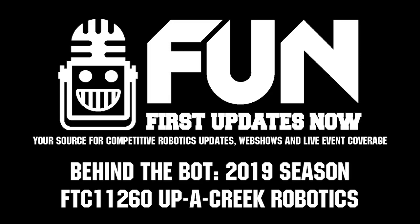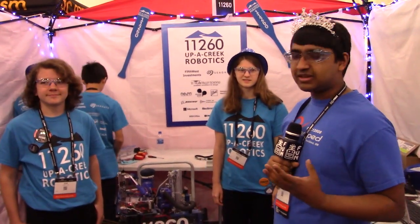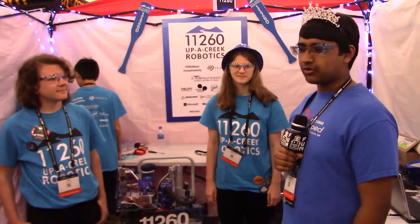Hey there folks, I'm Shashir and I'm here for First Updates Now, FTC — Fun FTC. I'm conducting a Behind the Bot with Team 11260, Upper Creek Robotics.